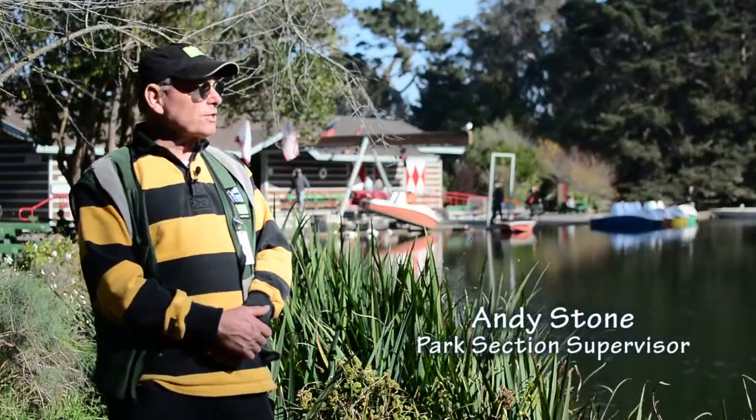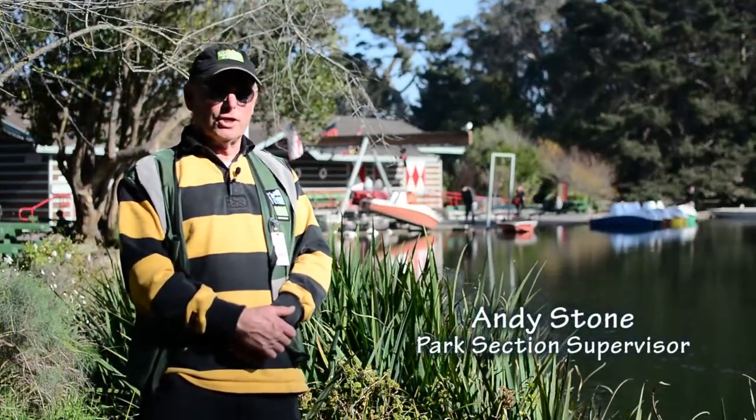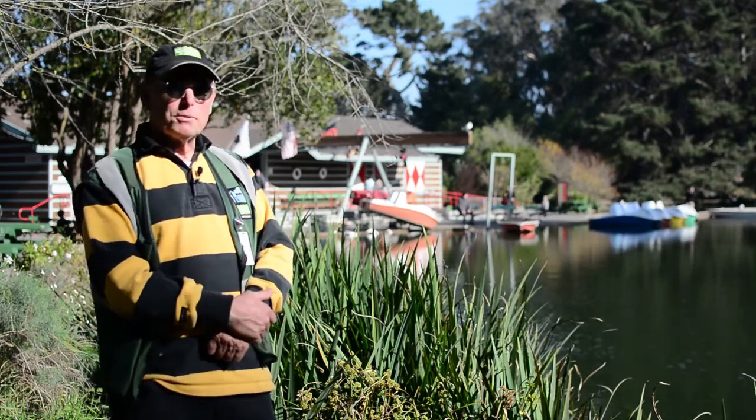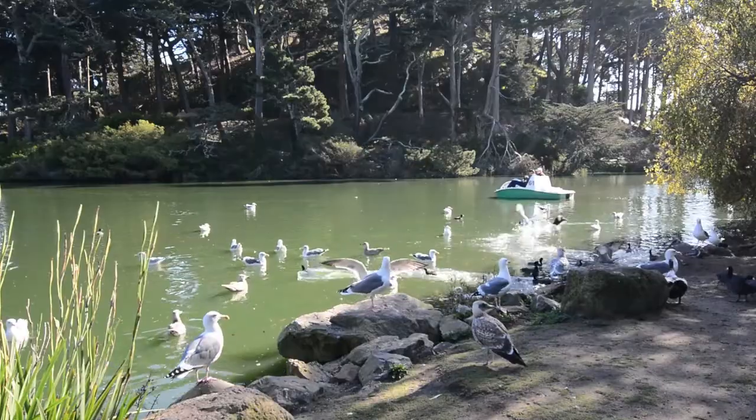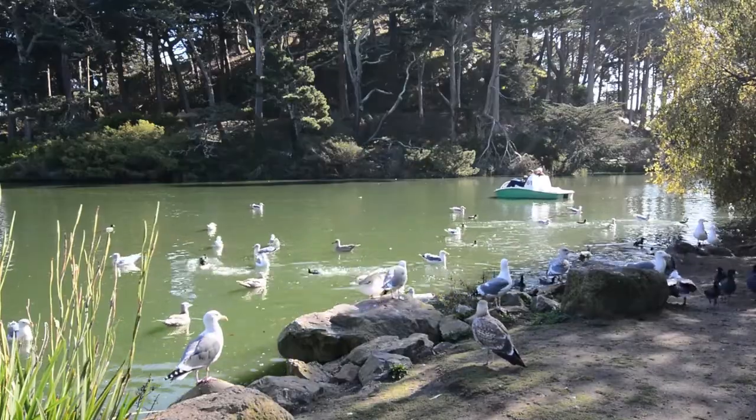My name is Andy Stone. I've worked here in Golden Gate Park for the past 30 years. I've worked in a number of places in the park and in the parks in San Francisco. For the past 10 years I've been the supervisor here at Golden Gate Park.